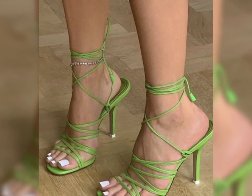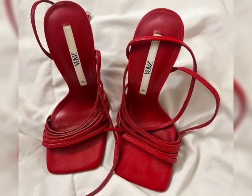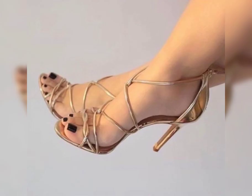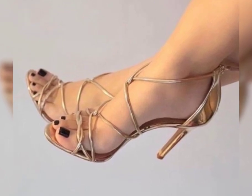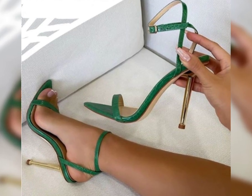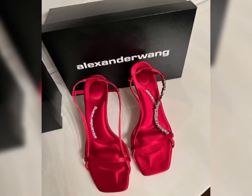And let's not forget about platforms. Platforms have a thick sole that extends from the front to the back, giving you added height without the discomfort of a traditional heel.